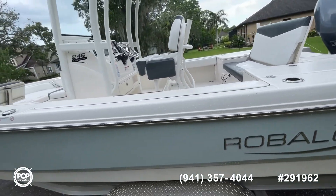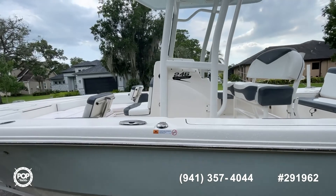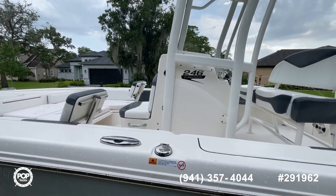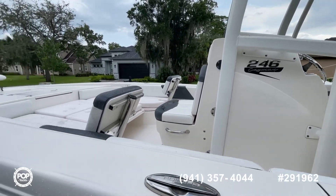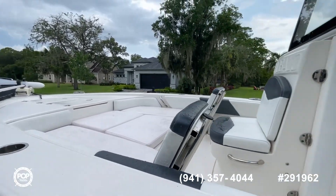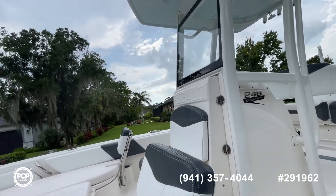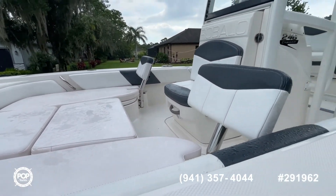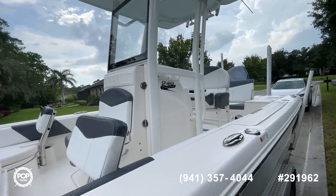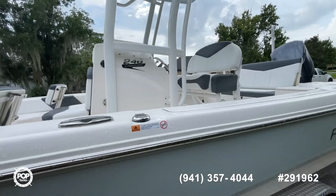We've got dual live wells, lighted live wells, several fish boxes or storage. There's a porta potty for the center console that's never been used. You've got your trolling motor, hardtop spreader lights front and back, nice stereo system. This one's got pretty much everything I think you're going to want, and then some.